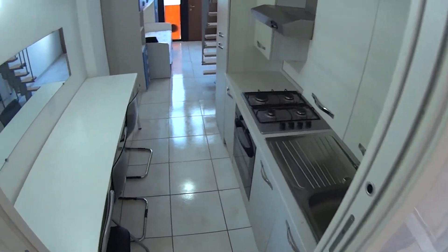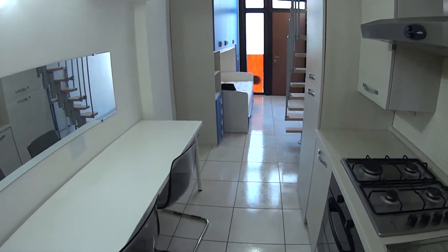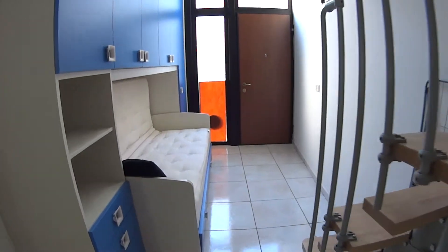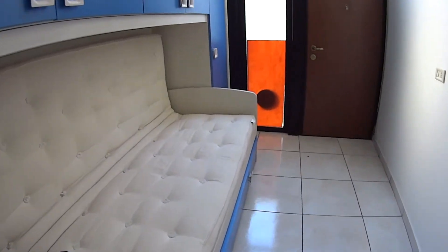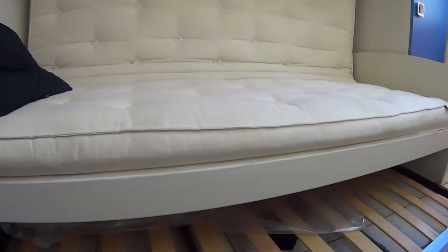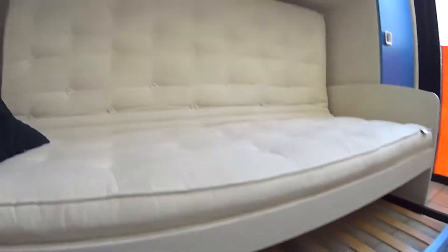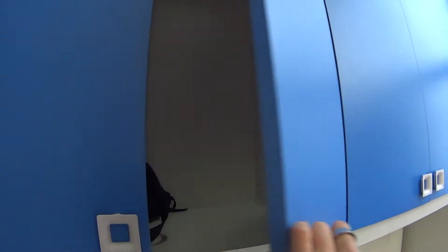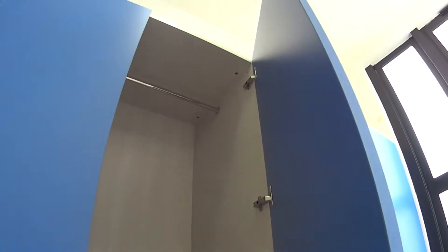Now we'll just go back through the kitchen to show you the bedroom which is upstairs. This couch, as we mentioned, can become a double bed — it stretches out and then we have the mattress. We also have plenty of storage room for your clothes.